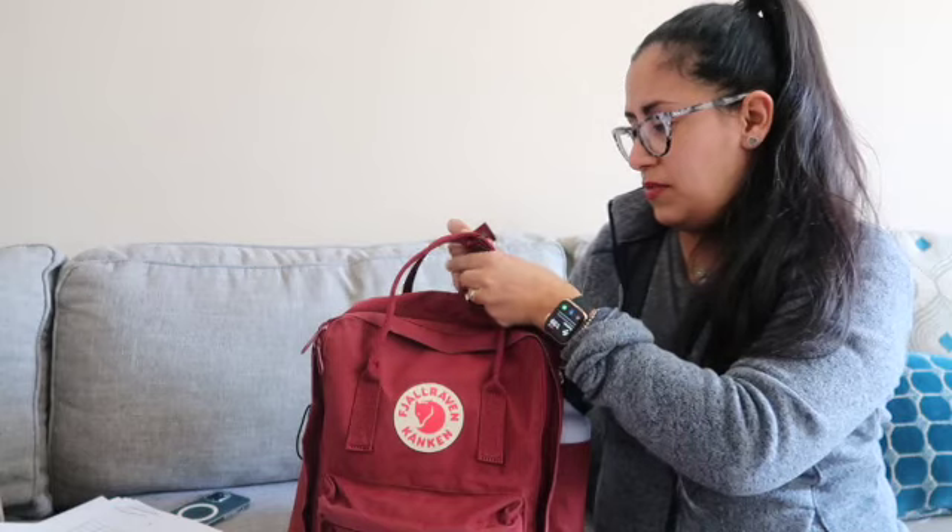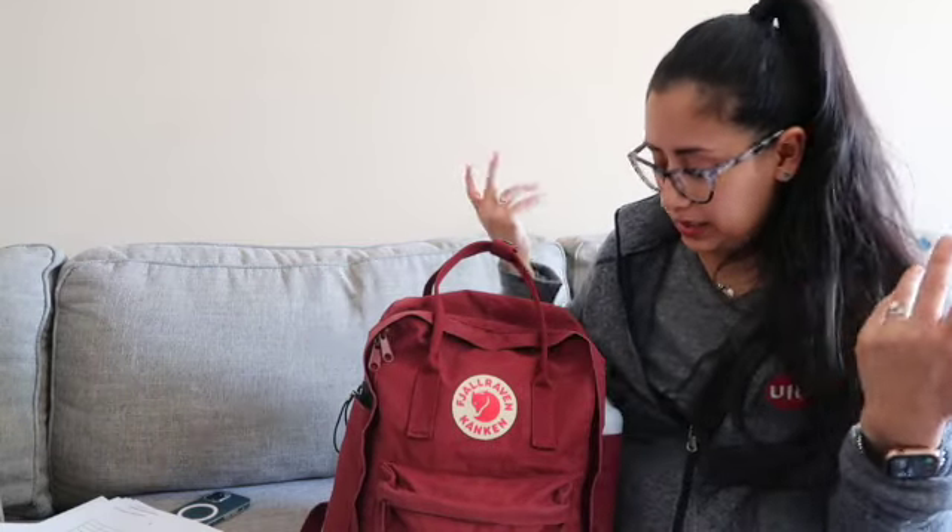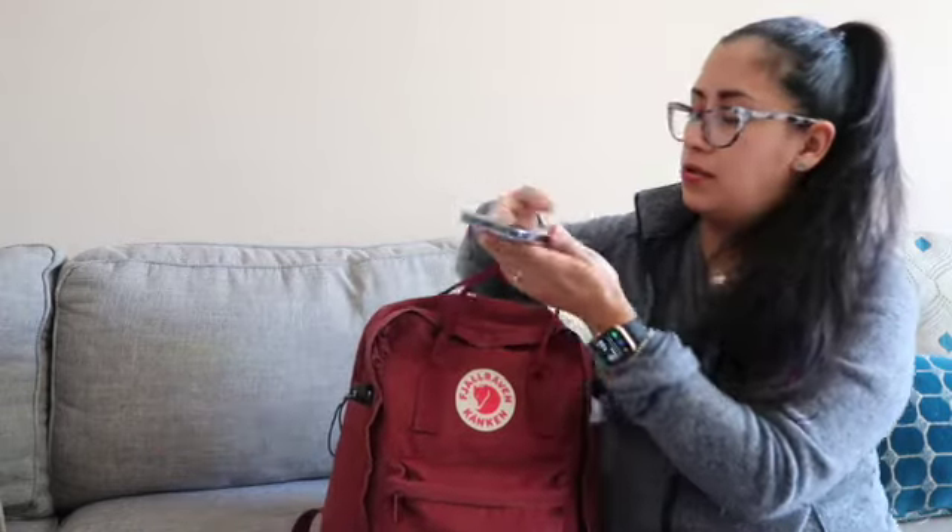I got one of these bags for each of my daughters for school. My daughter Ariana is in college and has the black version — she is completely paperless. She just takes her laptop, her iPad, her phone, a couple of pens and a small notebook just in case. She has a Yeti water bottle and it fits in her side pocket. Anyway, I'm rambling — thank you guys, until next time, bye!